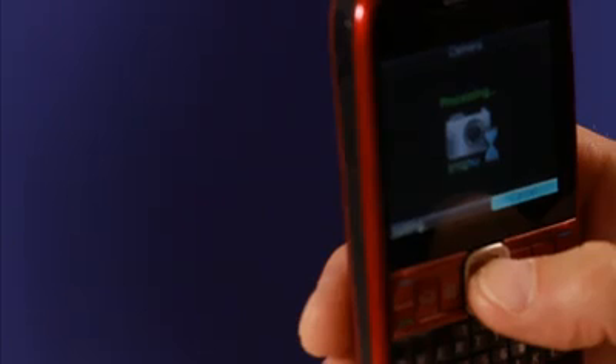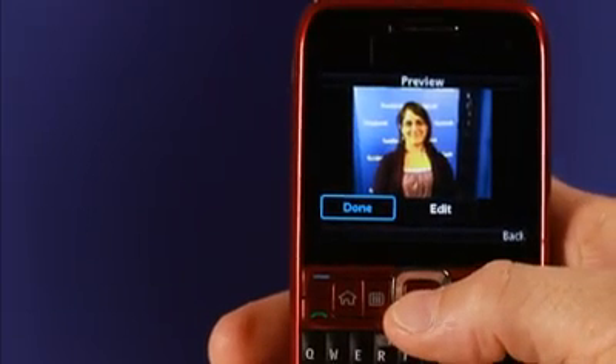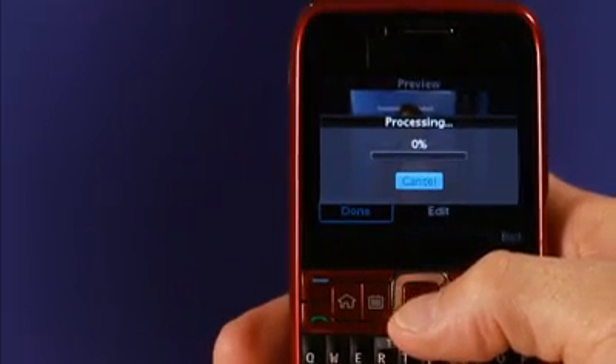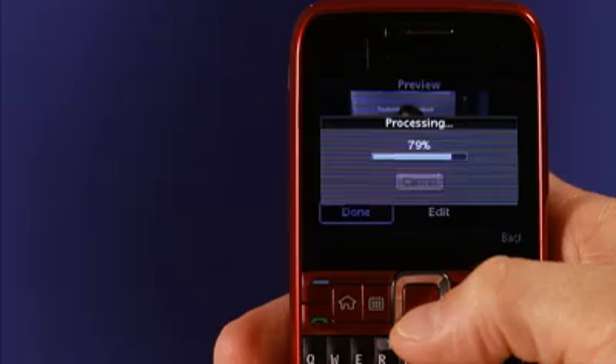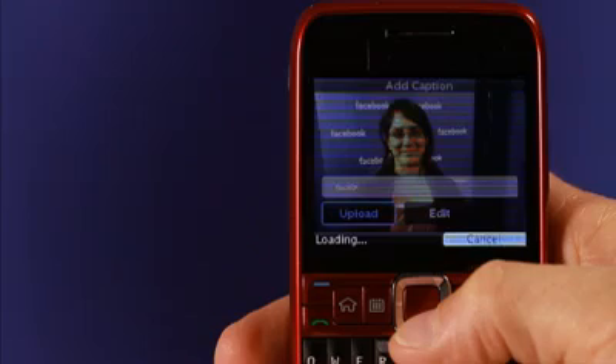Just point, click, and here we go. You can edit the photo if you want to. You can upload it directly. You can add a caption if you want to write something, or you can just put it on your newsfeed.